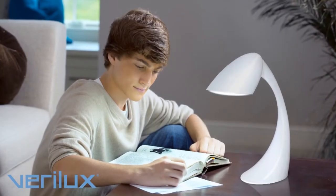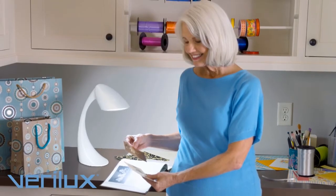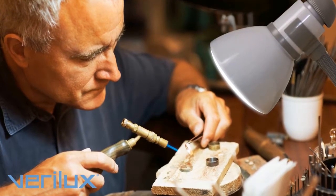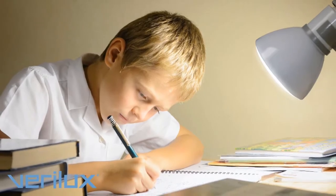If you think all light is created equal, turn on an energy-efficient smart light productivity lamp from Verilux. You'll see better, read faster, study longer, and work smarter.